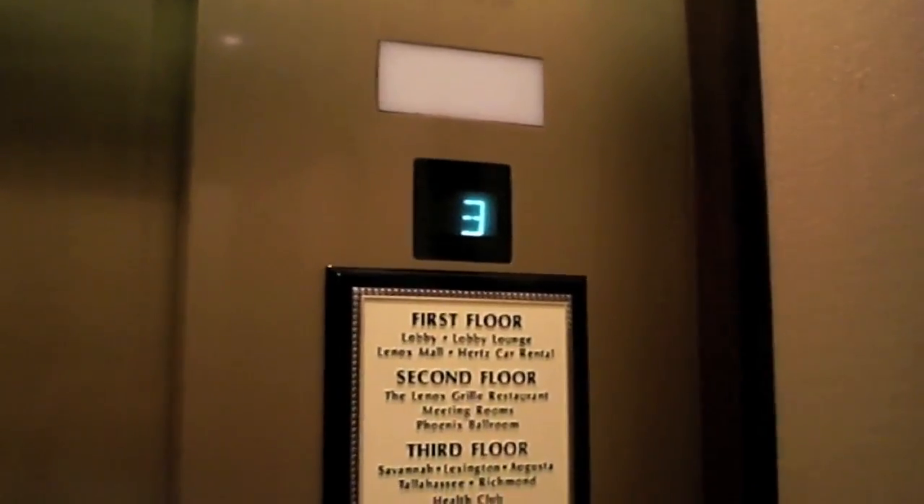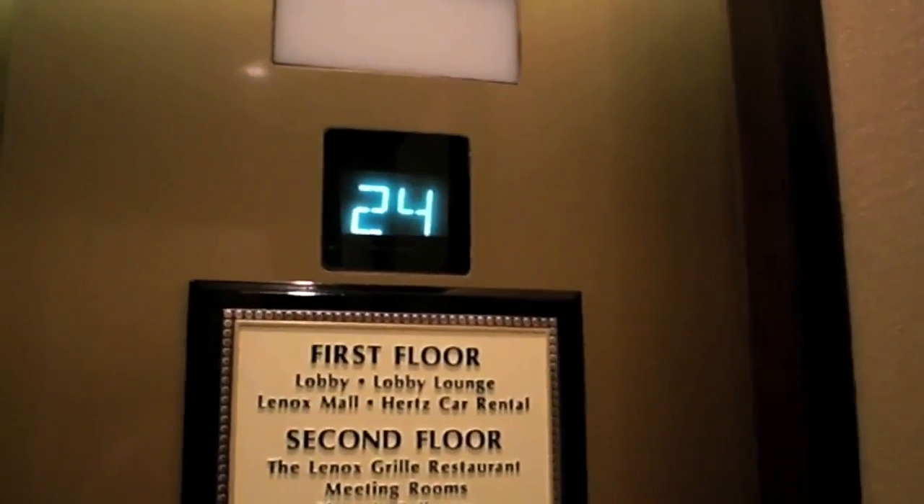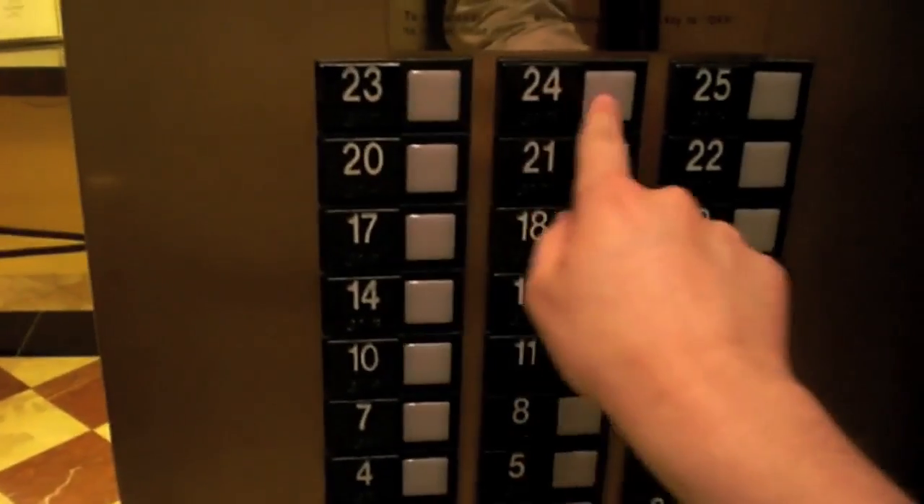The JW Marriott. This is the elevator at the JW Marriott in Buckhead. I opened the doors a little bit, not enough to trip the interlock though. Pat and I just closed the door on someone.